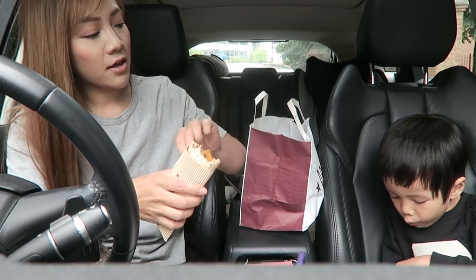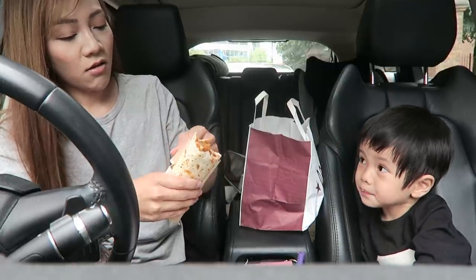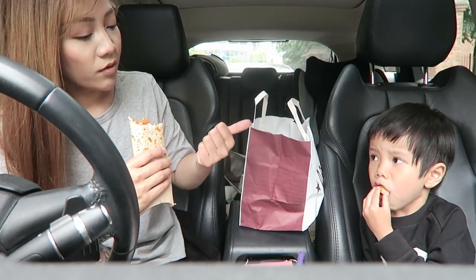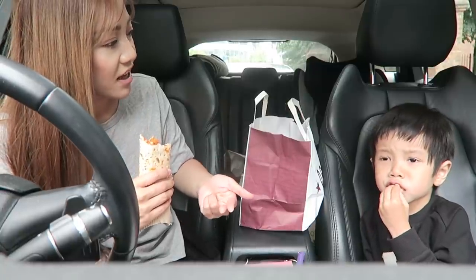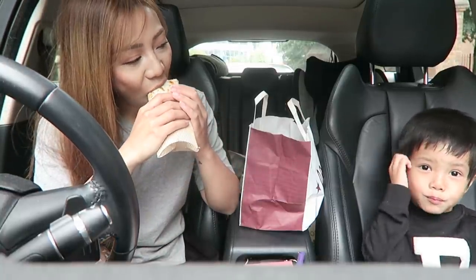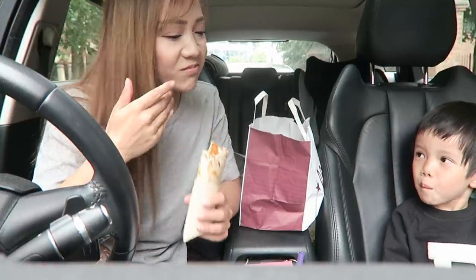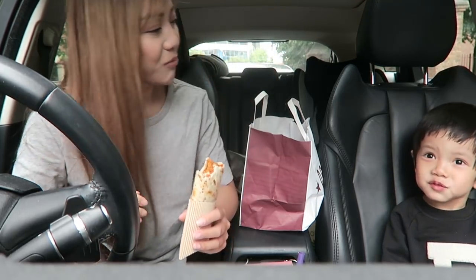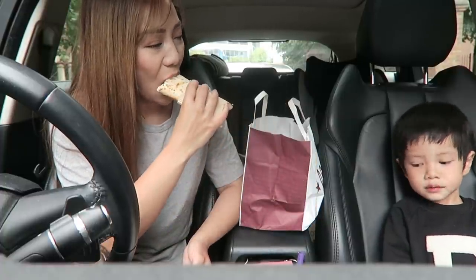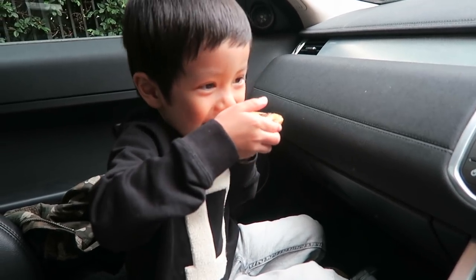You've still got a cookie as well - look at you, you're so lucky Aiden. Mommy bought lots of food for you, not for myself - mommy just got this. You've got a sandwich, crisps, and a cookie. Lucky you! Wow, look at that cookie, it's massive - it's bigger than your head Aiden!